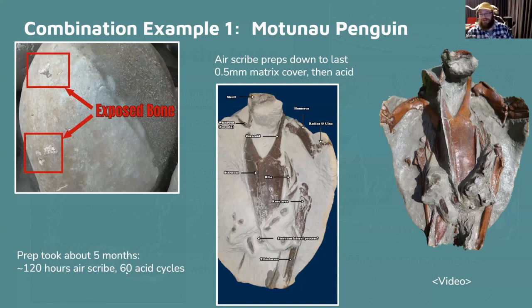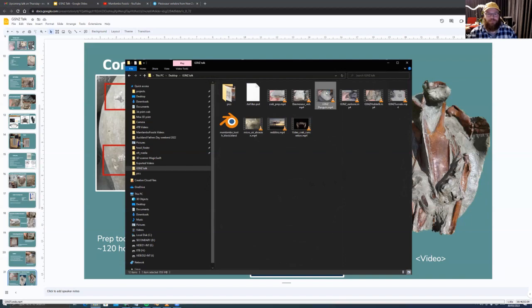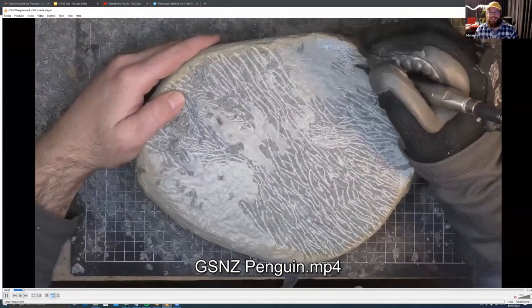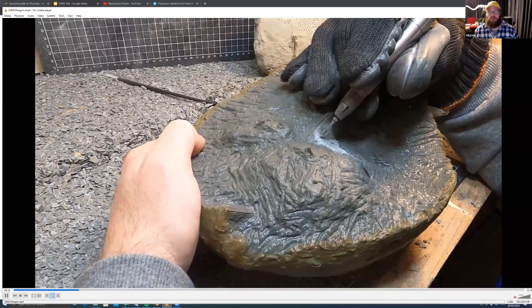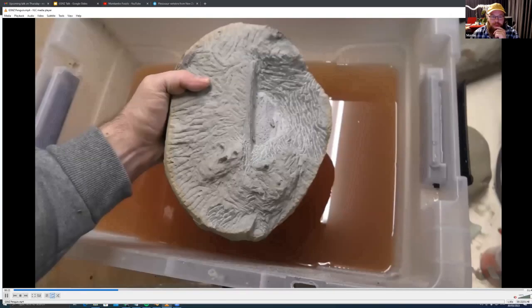I found it in October and finished it in January — about 120 hours with the air scribe and at least 60 acid cycles. Each acid cycle: acid for an hour or two, then fresh water overnight with several water refreshes. This is the video viewed about 140 million times. I'm going until I see discoloration in the matrix indicating proximity to bone, then pop it in acid, then water.